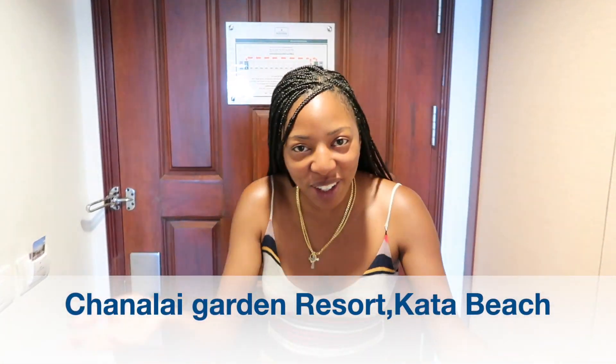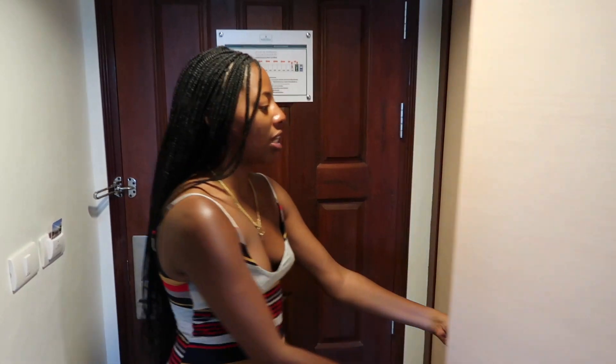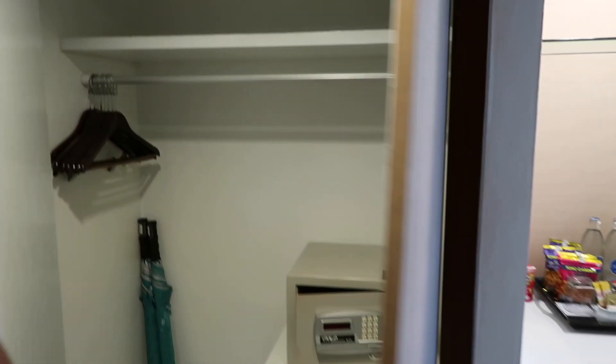And I'll see you at the next hotel! Here we are at our fourth and last hotel. We are at the Shanglai Garden Resort and I'm here to show you what our room looks like and give you a room tour. As you can see, this is our front door and right here we have a closet with the safe and two umbrellas, because they know it rains a lot down here.